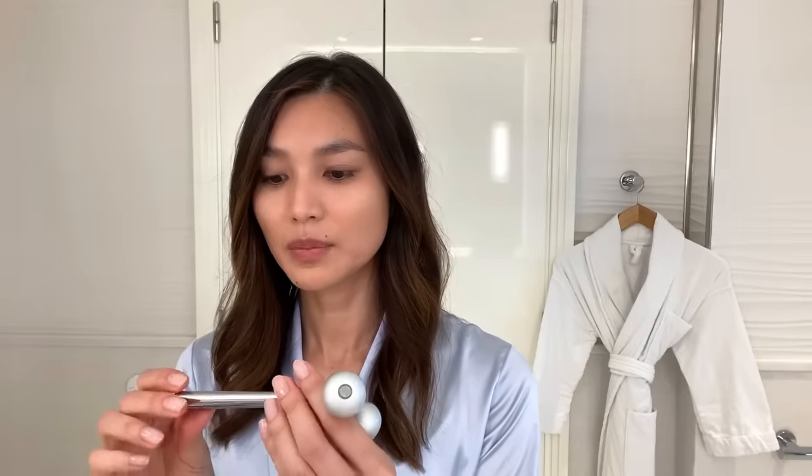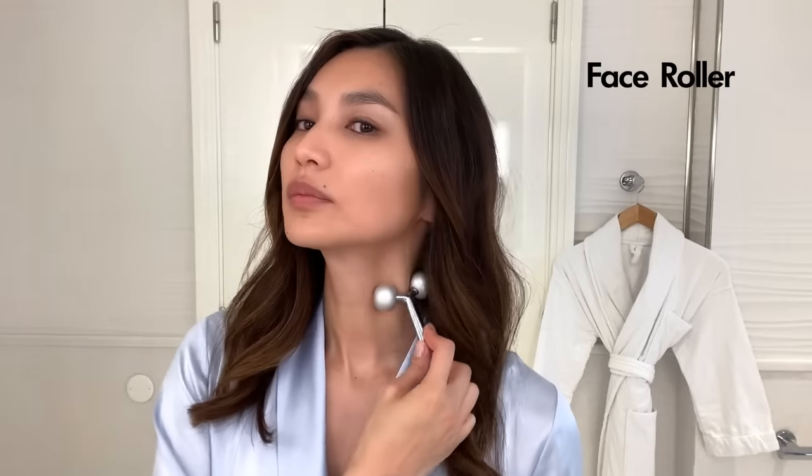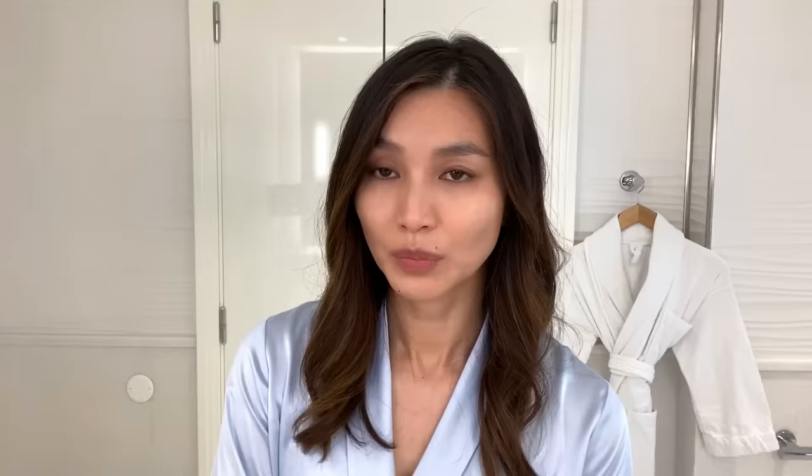Roller. This one is by Joanna Chek. Usually I like to start with my neck, go like this, down the sides, bring it in. When I'm finished with the rolling and all of that business, I will moisturise.